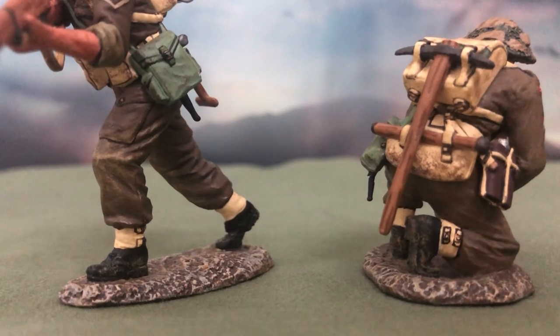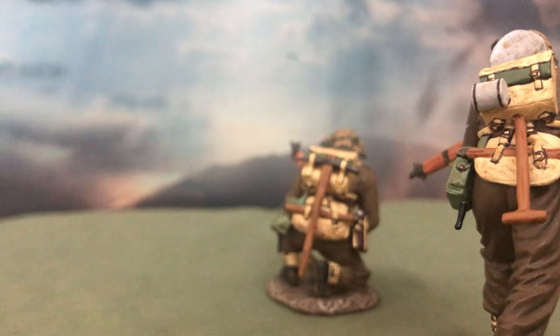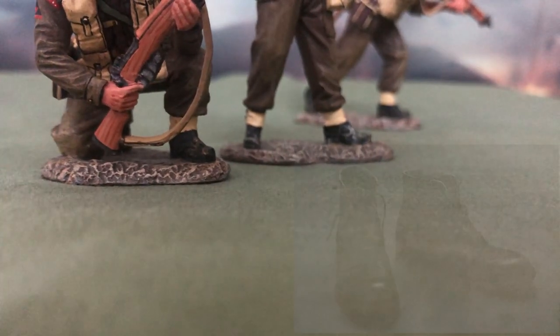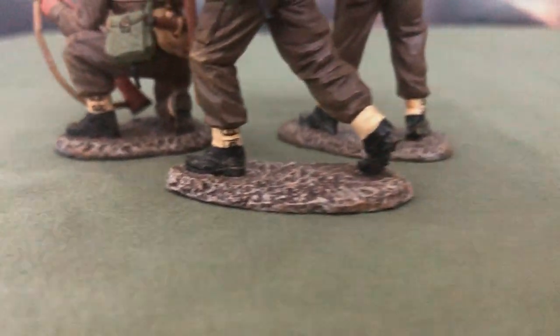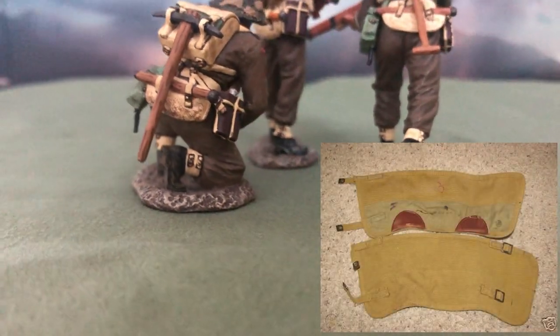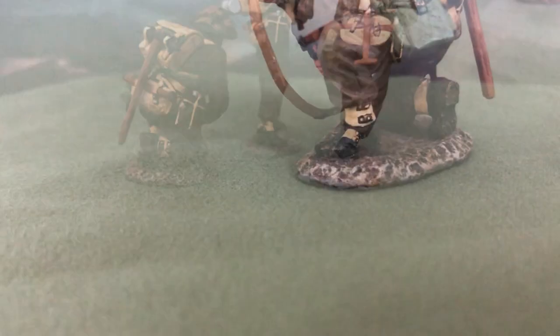Underneath the gas mask pouch, we can see a black pointy object poking out, which is likely the scabbard for the Mk-2 bayonet — do correct me in the comments if I'm wrong. The footwear worn by the soldiers are the British ammunition boots, otherwise known as Boots, Ankle, General Service, or BAGS. The top is wrapped with P-37 web anklets or gaiters, which were used to keep dirt, insects, and other foreign objects from entering the soldiers' boots.